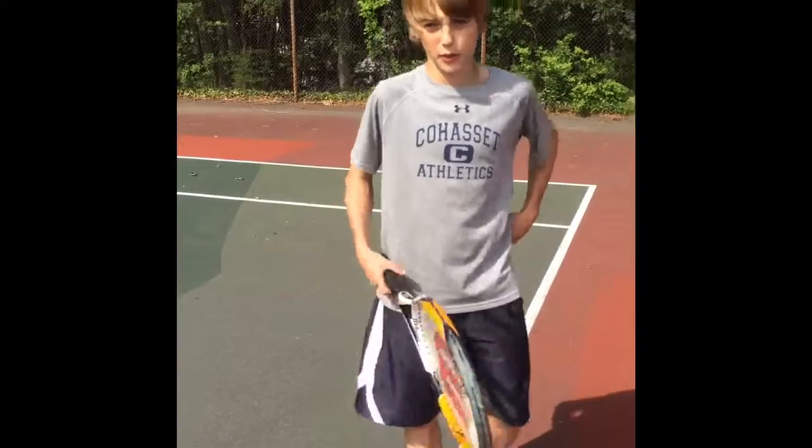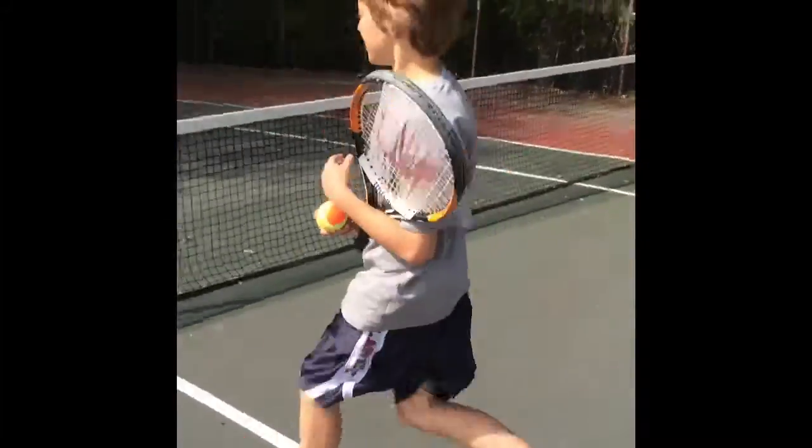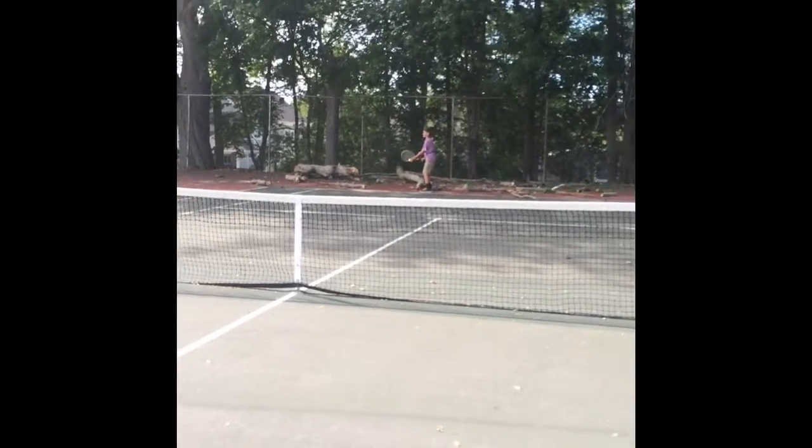Also, when you're serving and it hits the top of the net and goes over, it is a re-do serve. Here is what a let might look like.